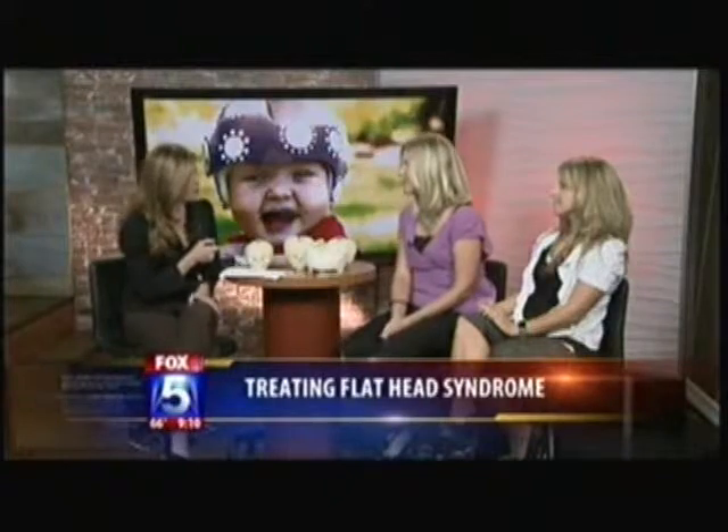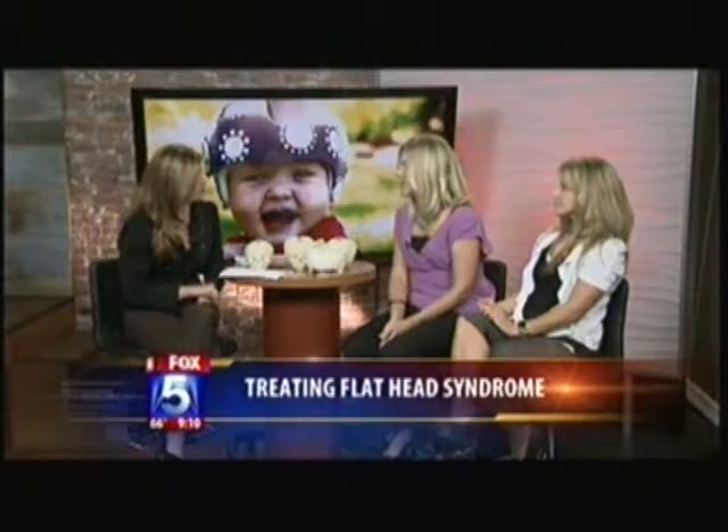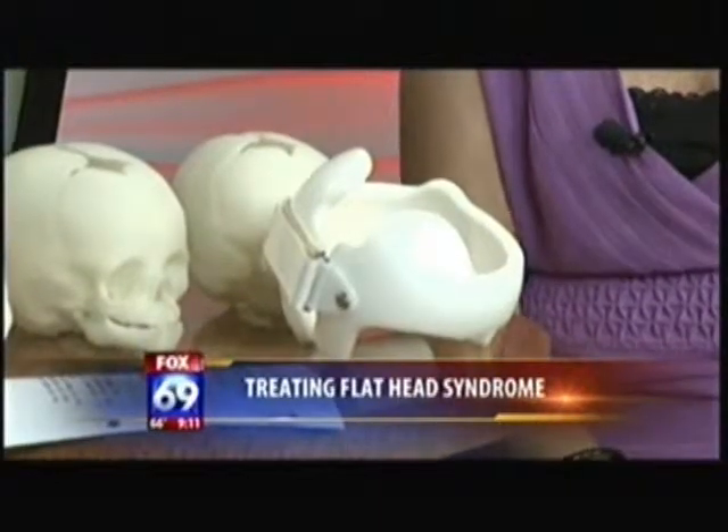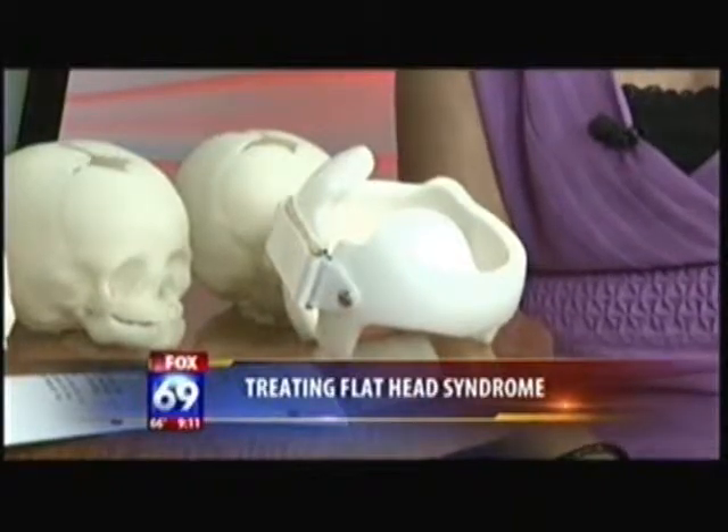If somebody had to pay for it out of pocket, what kind of cost would that be? It depends really on how long treatment is. But for one band and for the treatment, no matter how often that child needs to come in, it's $3,800 — just one set cost. If they need to come twice a week for neck exercises or any extra appointments, it's just one set charge.